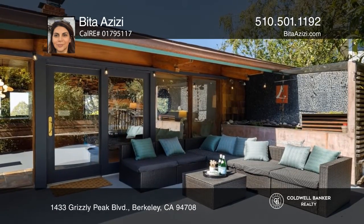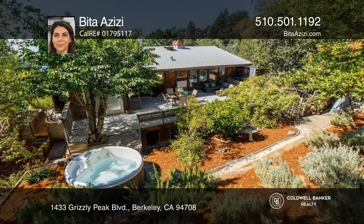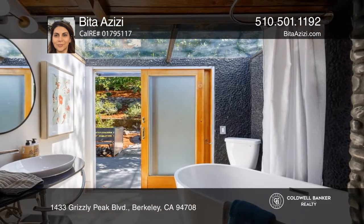Out sliding glass doors is a generous deck with a bubbling fountain and a curved bridge leading to terraced gardens. The surprise is a large suite with a full bath, wet bar, and living room.